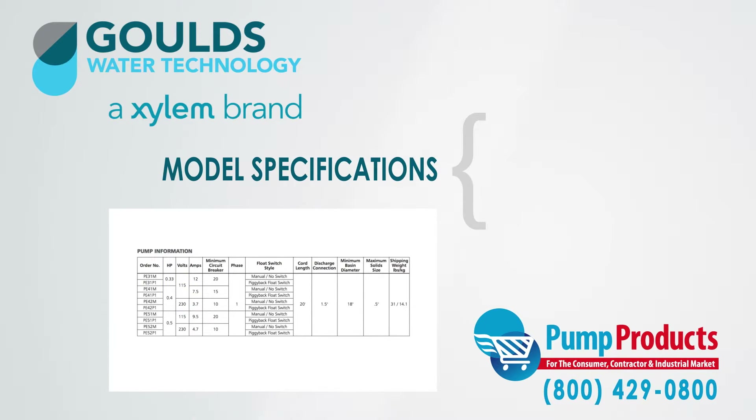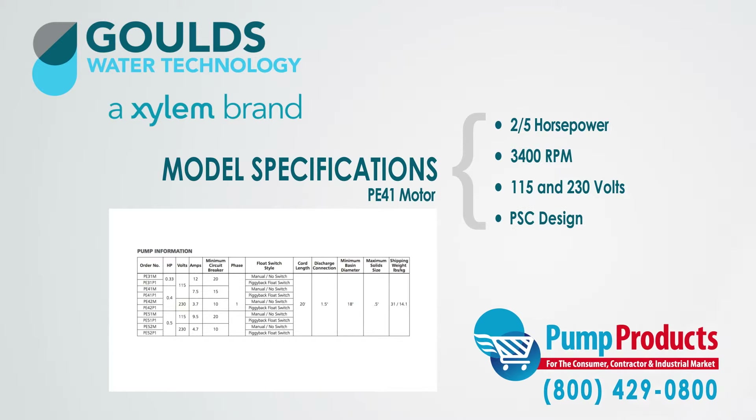The second motor is the PE41, which has a two-fifth horsepower motor with 3,400 revolutions per minute, and is available in 115 and 230 volts with a PSC design.